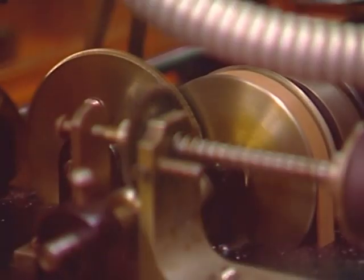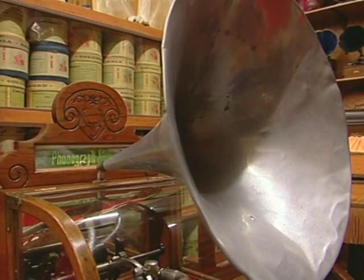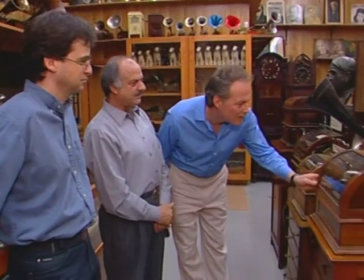I can sing you tender songs of love. I can give you merry tales and joy at laughter. These are coin-operated phonographs.